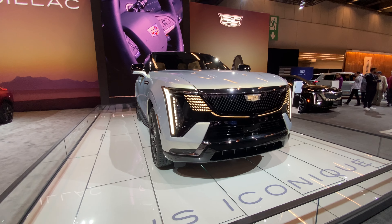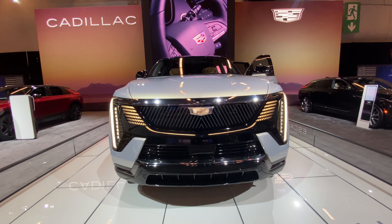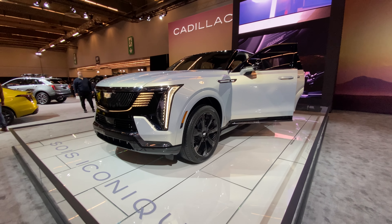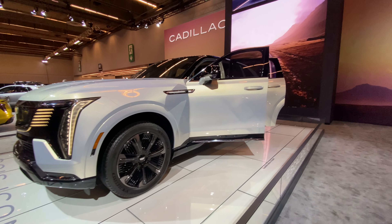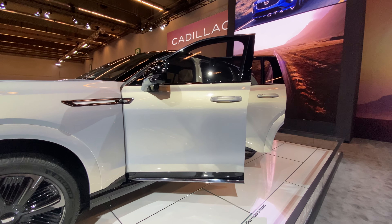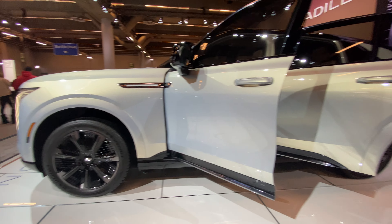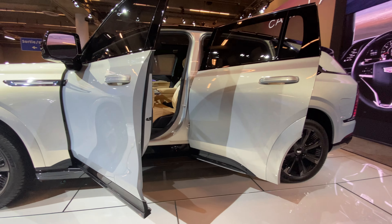Can I just say how freaking massive this thing is? It's freaking ginormous. I've never seen a car this big. Check out the door — holy crap. I actually didn't even know this existed until now, and it's just massive.